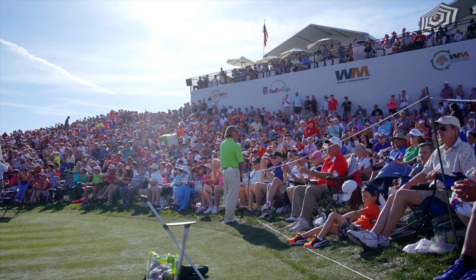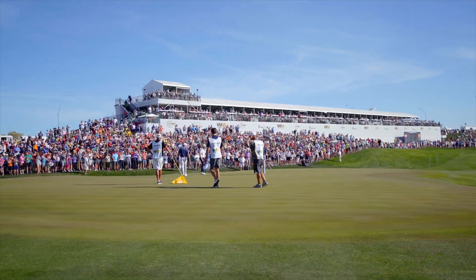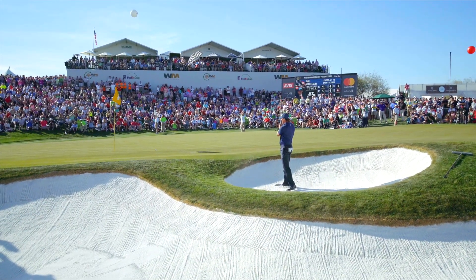We're moving from 30 suites to 60 suites overlooking the church pews on our finishing hole. We have a new logo — we've branded it. One thing we've really focused on at our finish, besides the new structures and suites, is that we want to keep that feel of all the stadium seating. Plenty of area for our general admission ticket, with plenty of opportunity to enjoy the 15th, 16th, 17th, and then our finish on 18.